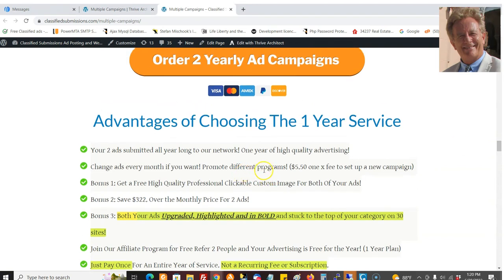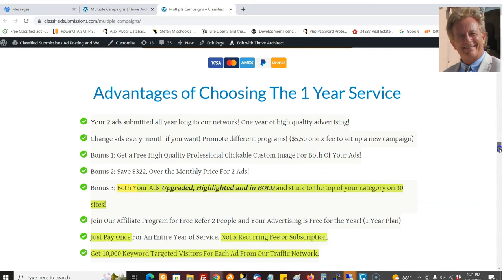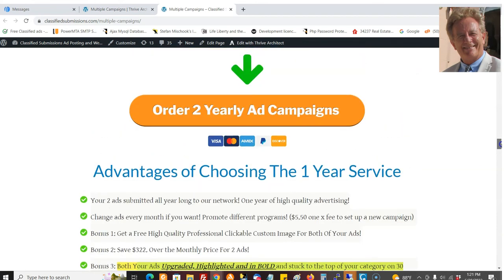You can change the ads out once a month. But like I said, it's a $5.50 fee to change the ads out because we set up everything — all new accounts, all new tracking links — and there's a lot of manual work involved. But that's super low cost if you want to change it, or we just keep going with what you gave us. Now, on the yearly, it is not a subscription. You just pay once and that's it. If you want to renew next year, you just sign up again — you don't have to worry about canceling or anything like that. You get a full year of service and two campaigns at once.